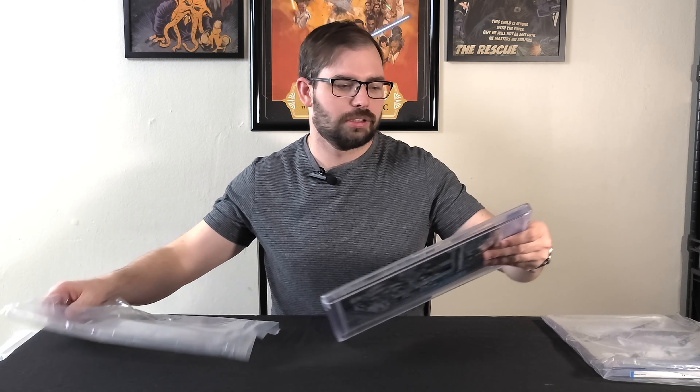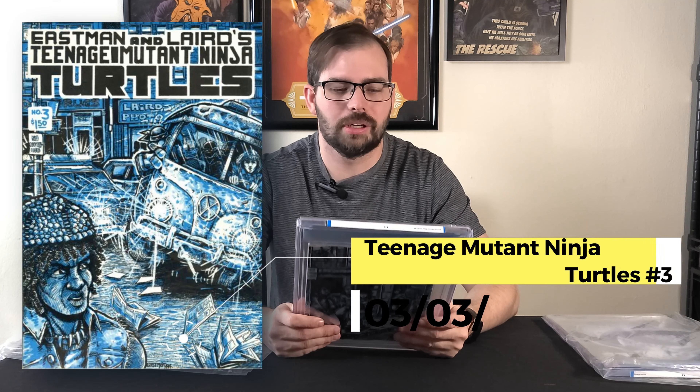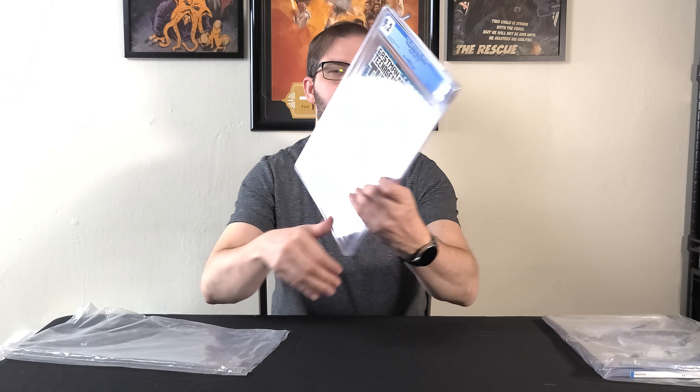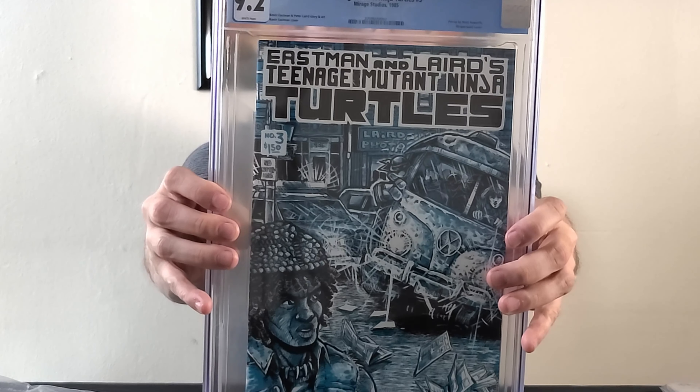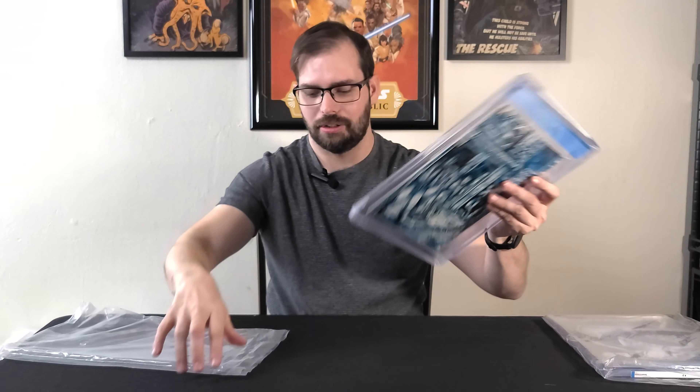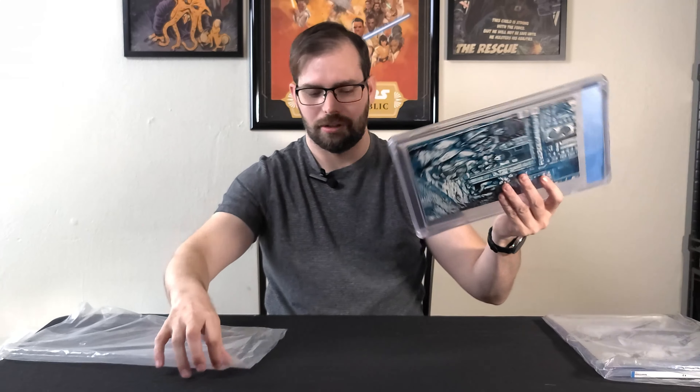Which is Teenage Mutant Ninja Turtles number three from Mirage Studios in a 9.2. This is another one I'm going to get cracked, pressed and resubmitted. I looked at the grader's notes on both these books and they both seem like they could probably get bumped to a 9.4 or a 9.6.